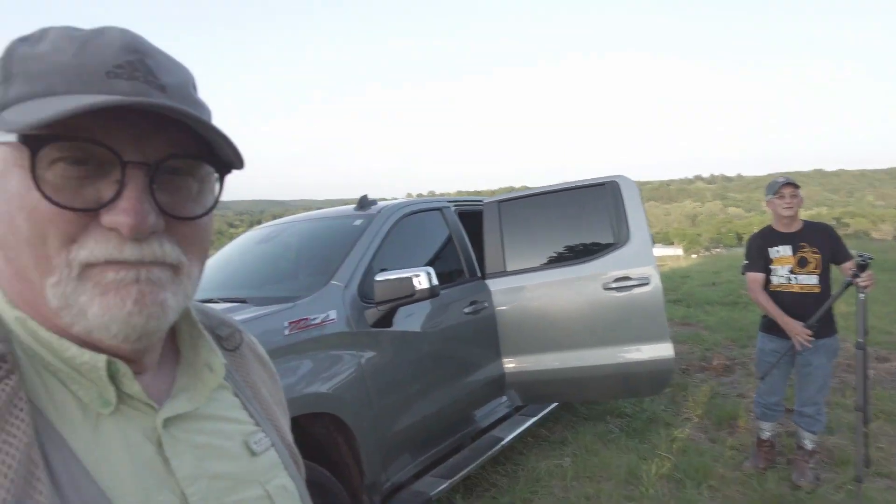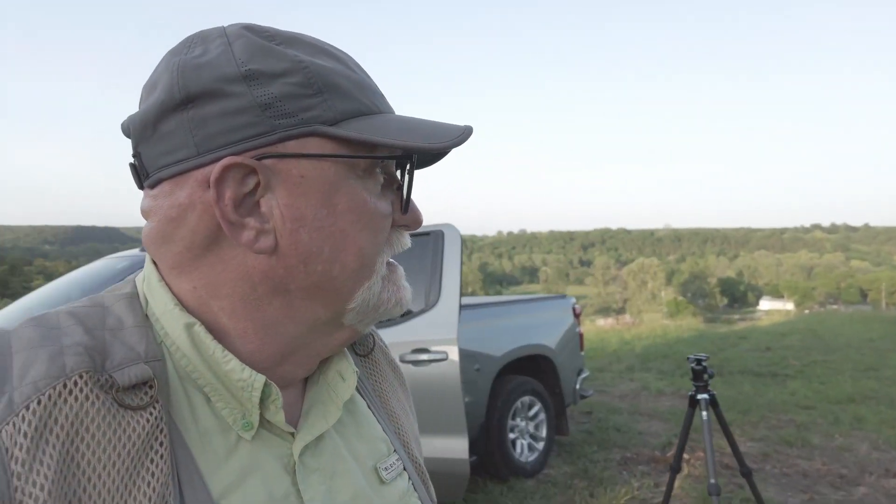He's more of a wildlife photographer than a landscape photographer, but we're teaching him all the landscape things. We're going to attempt full moon pictures tonight, and it's supposed to rise behind this hillside. We're on a buddy's farm, but the moon really won't clear this hillside till after nine.